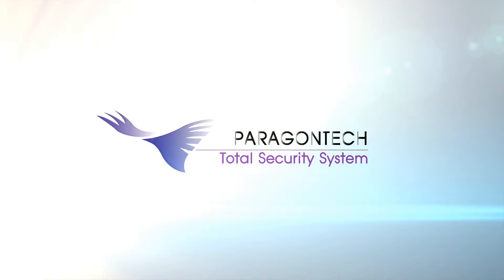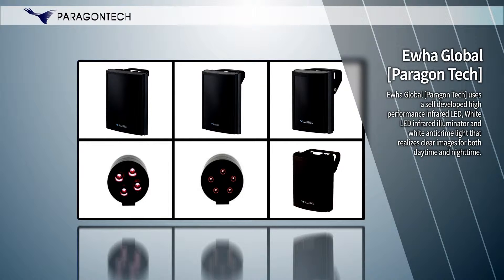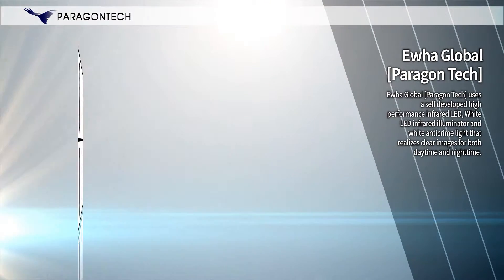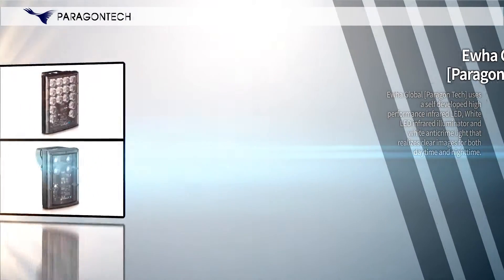IHUA Global Paragon Tech uses a self-developed high-performance infrared LED, white LED infrared illuminator, and white anti-crime light that realizes clear images for both daytime and nighttime.